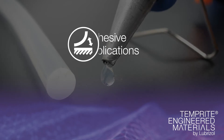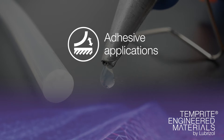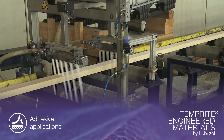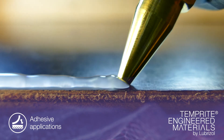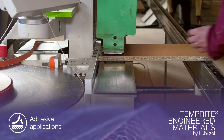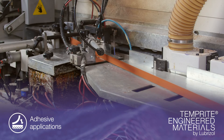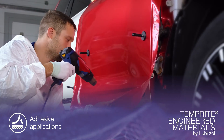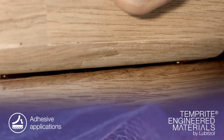Another possible use of Lubrizol's CPVC resin is in adhesive applications. CPVC is also used in the formulation of hot melt adhesives in a diverse range of industries and across a number of applications. CPVC-based compounds offer exceptional adhesion, reliable bonds, robust resistance to solvents and to the elements, as well as compliance with environmental standards.